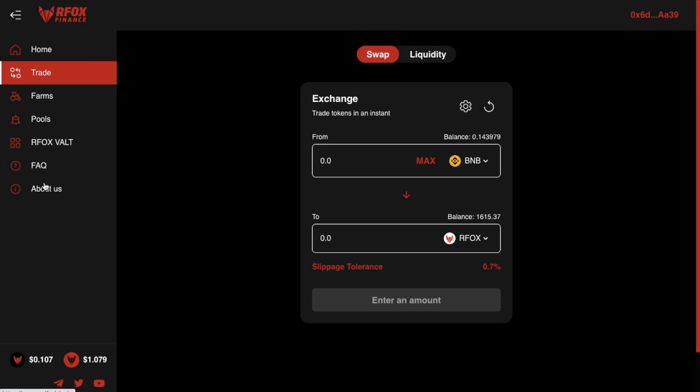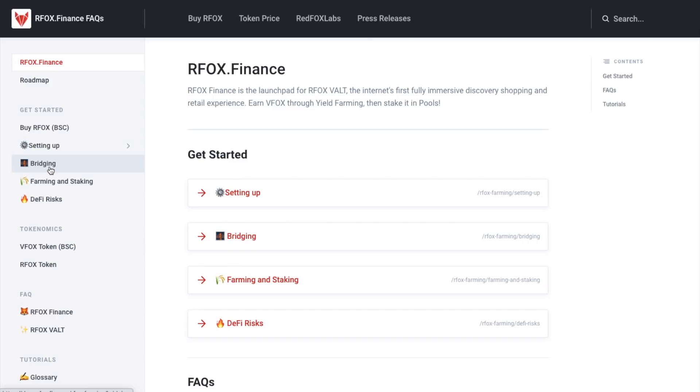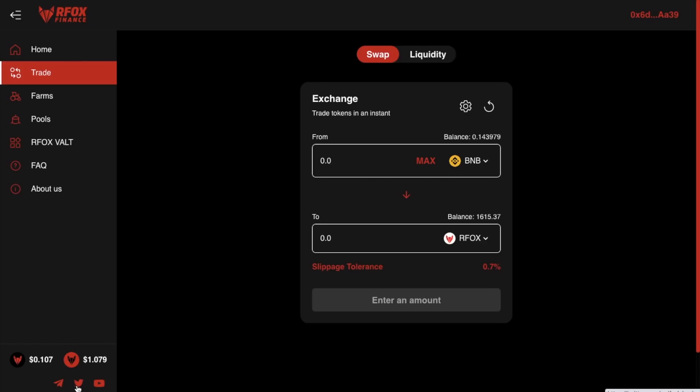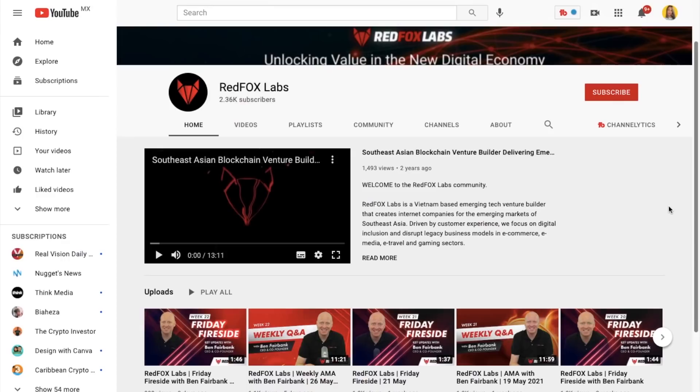Let's take a look at some of the other options on screen. There's the RFOX vault, which is their fully immersive discovery, shopping and retail experience that combines gaming elements to form its own standalone virtual metaverse. There's also their FAQ page for answering simple questions, or you can head across to everybithelps.co.uk which has a related blog post. Then there's the about page, and at the bottom they've got social links for Telegram, their Twitter page for the latest updates, and links to their YouTube channel.